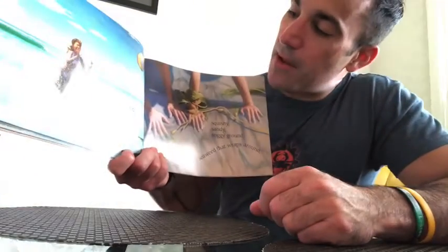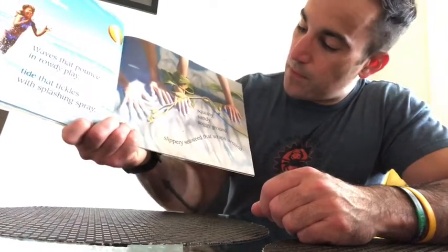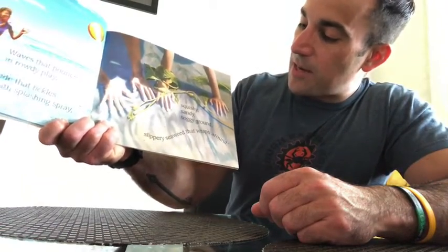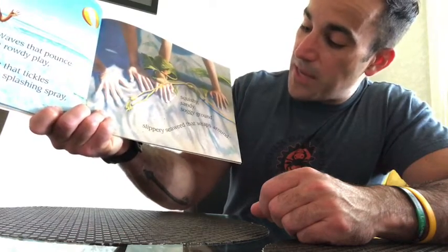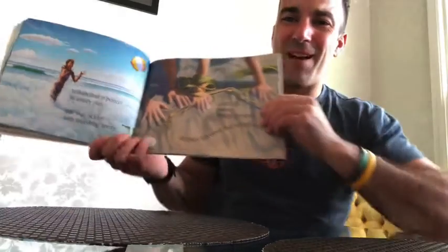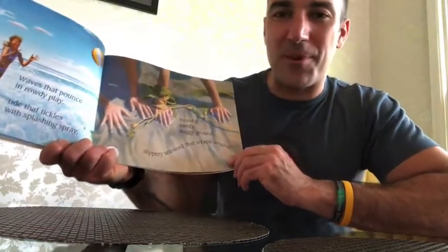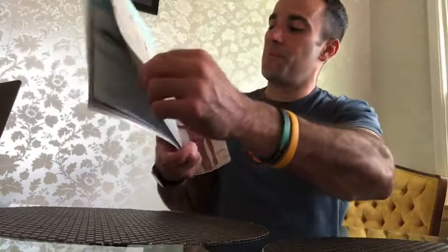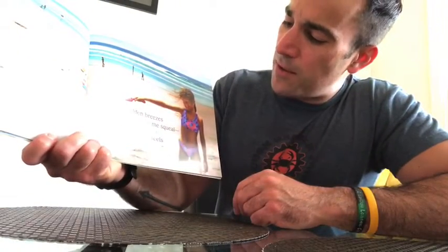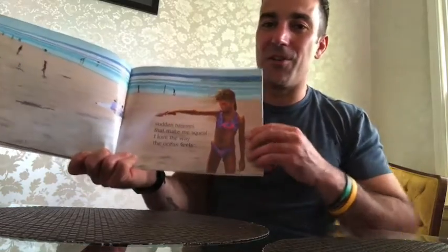"Waves that pounce in rowdy play. Tide that tickles with splashing spray. Squishy, sandy, soggy ground. Slippery seaweed that wraps around." How do you think that seaweed would feel? Yeah, really slimy, right? I can only imagine — be a little slippery and slimy. "Sudden breezes that make me squeal. I love the way the ocean feels." Can you feel that breeze in your hair? I love a good summer beach breeze.